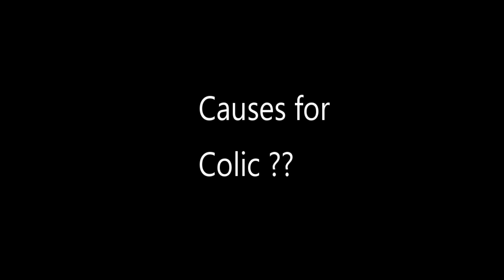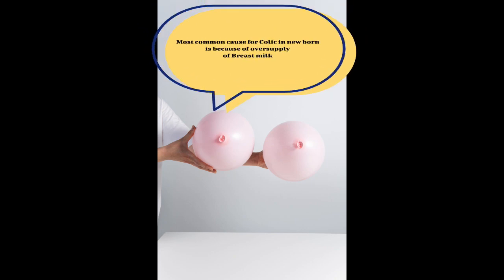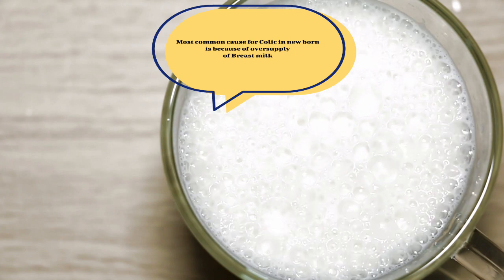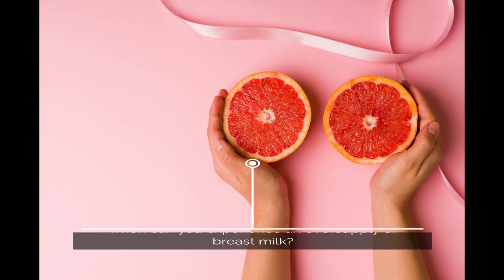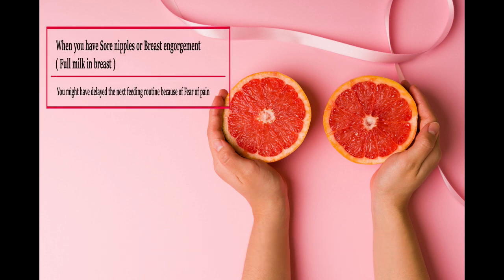The most common cause of colic in newborns is an oversupply of breast milk in some mothers. This can happen when you have sore nipples or breast engorgement, causing you to delay the next feeding routine out of fear of pain.